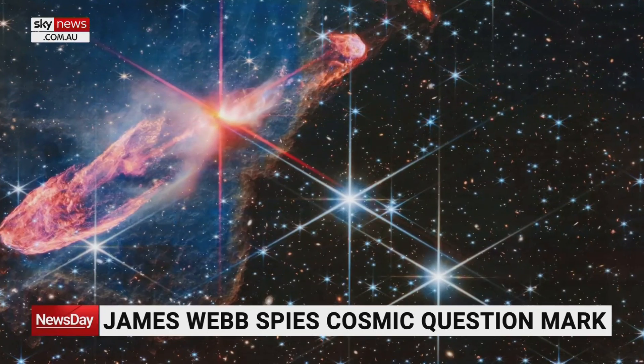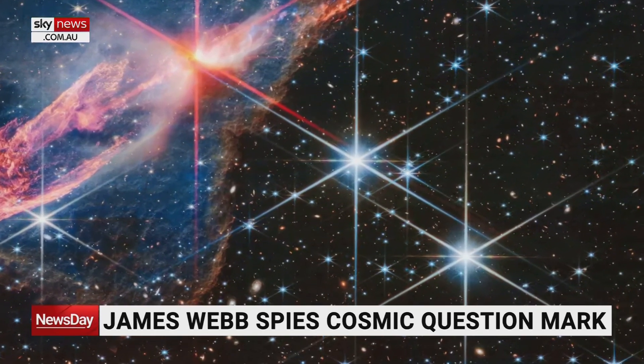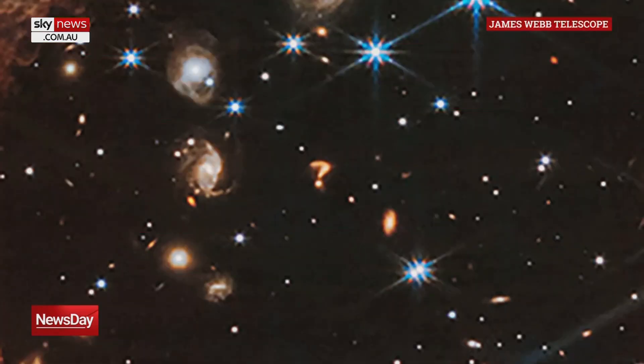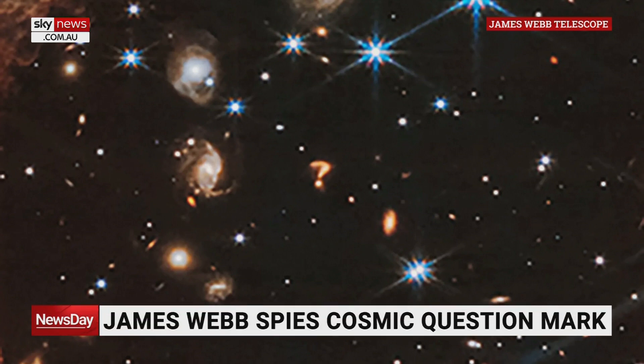Despite all these technological advancements, we perhaps wouldn't expect to see a physical question mark floating in space. There's a pretty remarkable image captured by the James Webb Telescope — it looks like a question mark. Is some greater being mocking our lack of understanding, or is there a more sensible explanation? It is most likely the interaction of two massive galaxies colliding with each other, literally tearing each other apart. The main curve of the question mark is probably one galaxy that's been disturbed by the passage of a smaller galaxy passing by. From our perspective here on Earth, this wonderful James Webb Telescope image has given us this cosmic question mark.